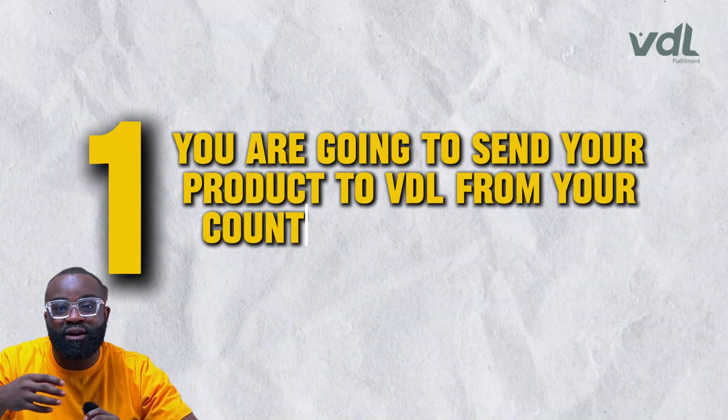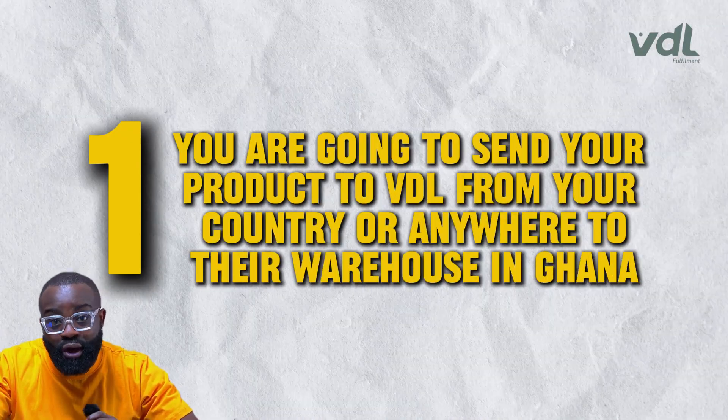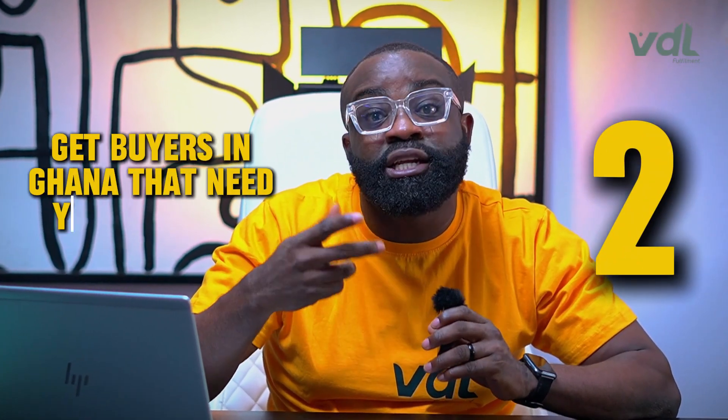Here's how it works. Number one: you're going to send your products to VDL from your country or anywhere to their warehouse in Ghana. Number two: you're going to market your products as you normally do, get buyers in Ghana that need your products, and then upload these orders via your VDL dashboard.